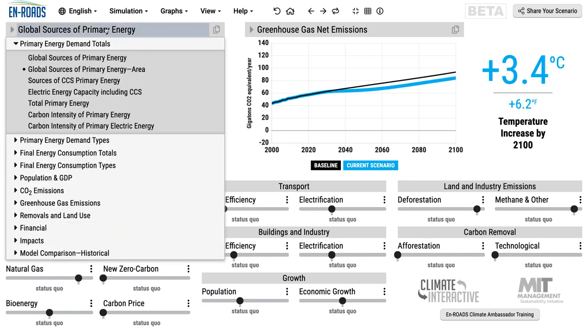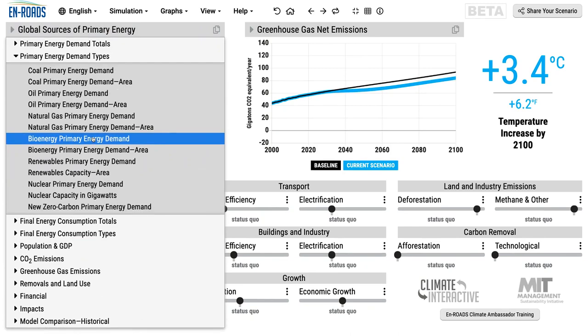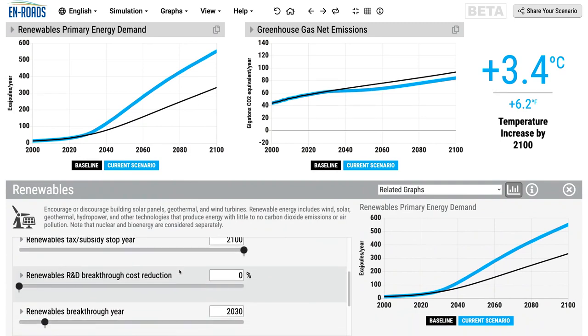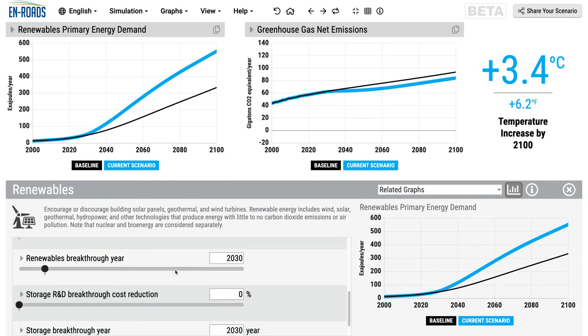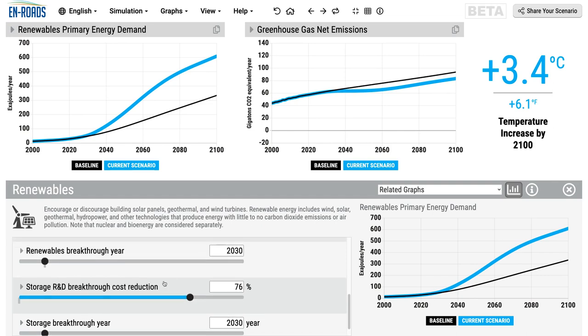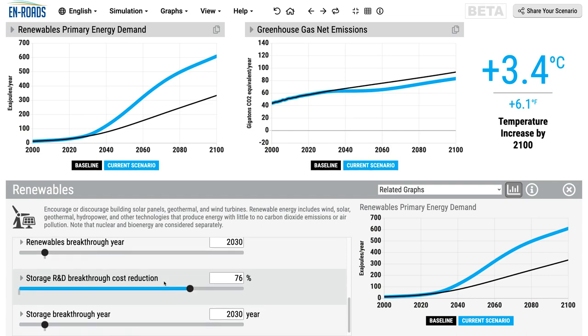I'm going to go back to the global primary energy demand for renewables. One can increase it even more by subsidizing or imagining a breakthrough in storage — how you store it so that if there's wind during a windy day or solar energy when the sun is shining, how to store some of that energy to be used at a different time. If storage got a good bit cheaper, we'd see even more growth. So that increases the growth of renewable energy — one can imagine that as one thing that improves it.